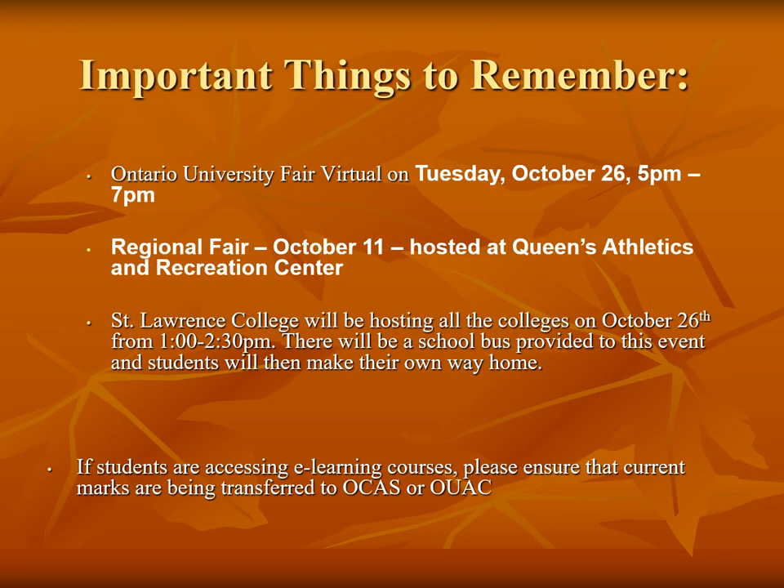Universities are offering virtual fairs — the next one will be offered on Tuesday, October 26th from 5 to 7pm. There will also be an in-person regional fair on October 11th from 5 to 9pm at Queen's Athletics and Recreation Centre. St. Lawrence College will be hosting an open house and college information fair on October 26th from 1:00 to 2:30pm. A school bus will be provided to this event and students will then make their way home.